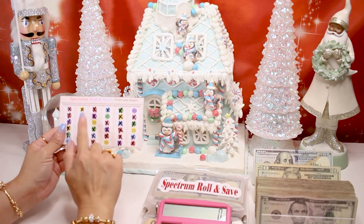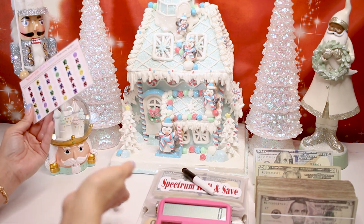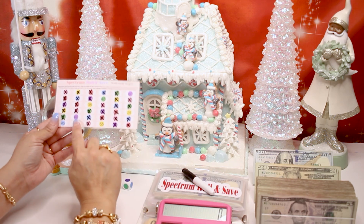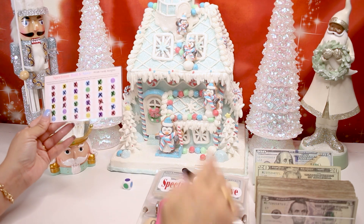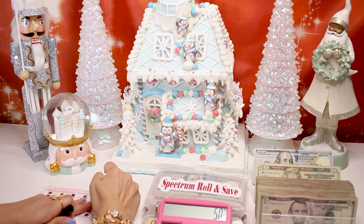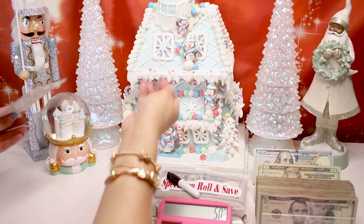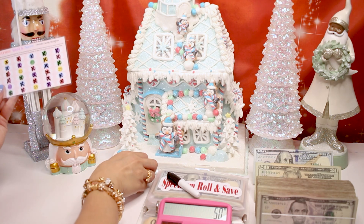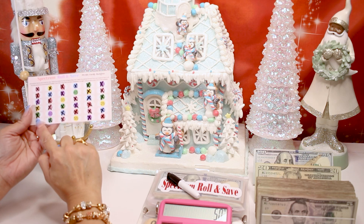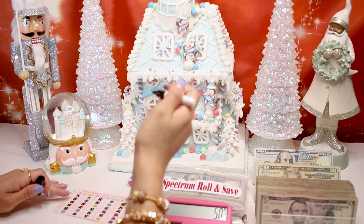It's Spectrum Roll and Save time! I have my marker and my color die — let's play. We rolled purple. For purple we have 40, and three options at 50, so let's go ahead and do 50. Second roll — we landed on blue. For blue we have 45 as our remaining number, so let's do 45.